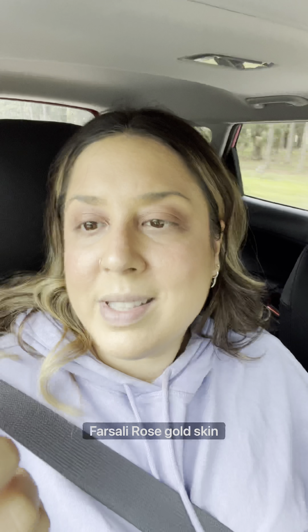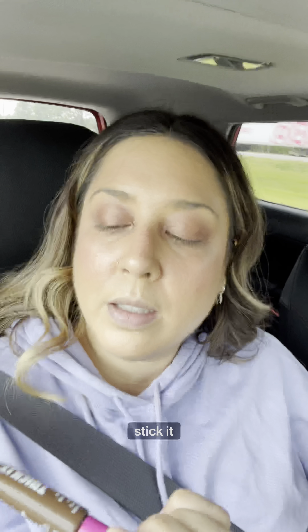This is the Clarice Alley rose gold skin mist. I love this thing. Now for brows — I've been loving this thing, it is called Thick It Stick It Thickening Brown Mascara.